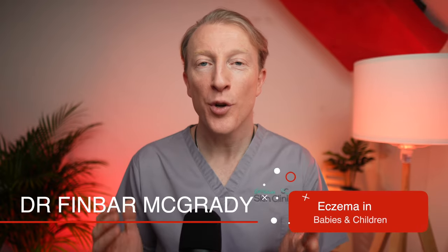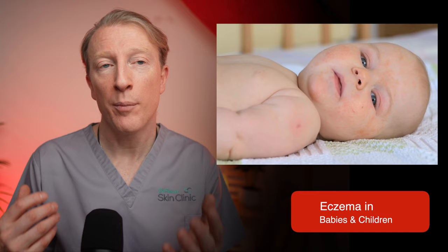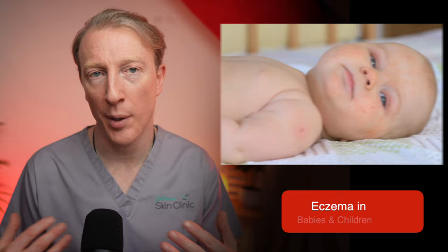Are you struggling to soothe your baby or child's eczema? You're not alone. Up to 20% of children suffer from this itchy red skin condition, and in this video I'll uncover the truth about eczema in babies and children and give you advice on how you can help them. From causes to treatments, I'll answer questions that I get asked every day by parents who come to my skin clinic. Watch now and take the first steps towards relief.